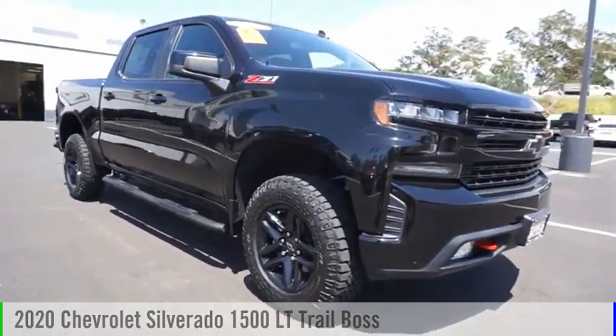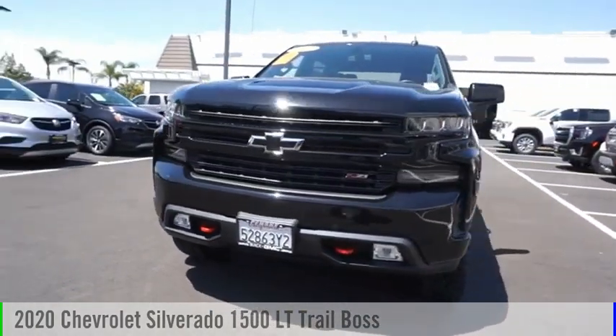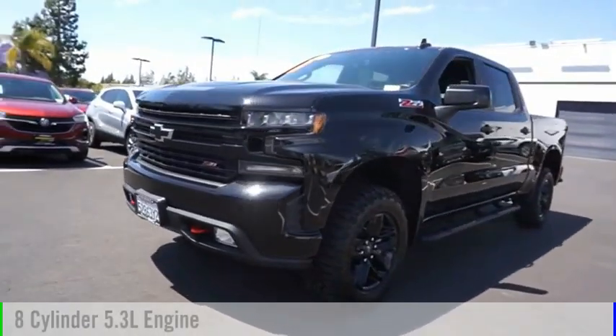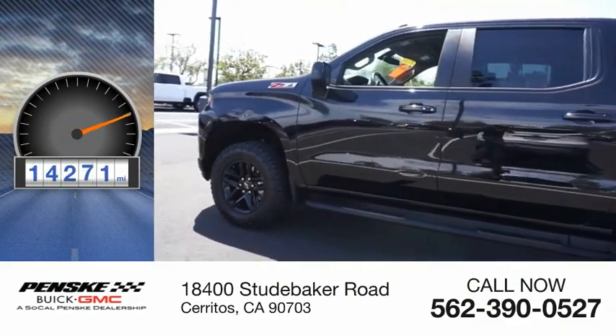We are pleased to show you the 2020 Silverado 1500. This vehicle is powered by a four-wheel drive, eight-cylinder, 5.3-liter engine. This vehicle has less than 15,000 miles.